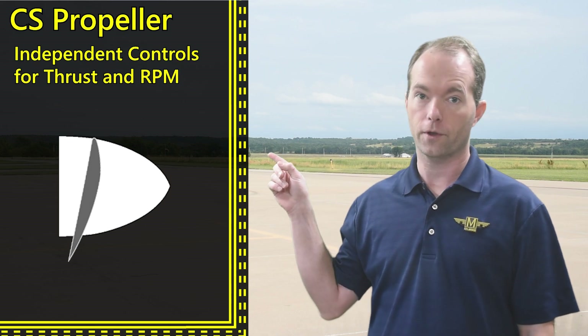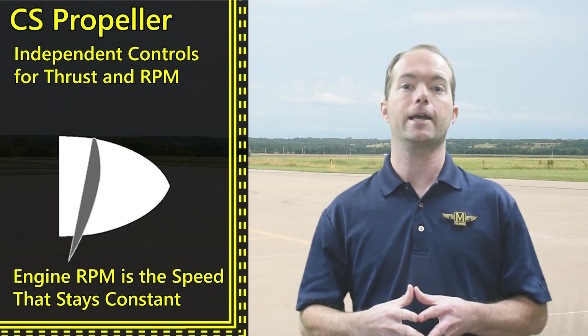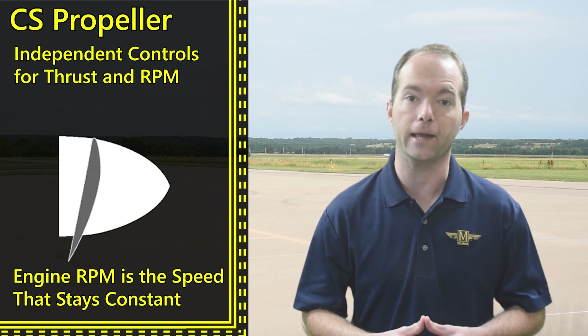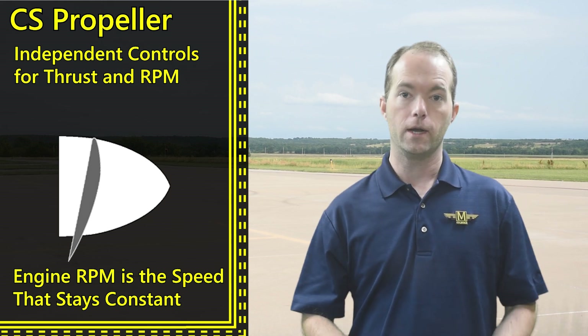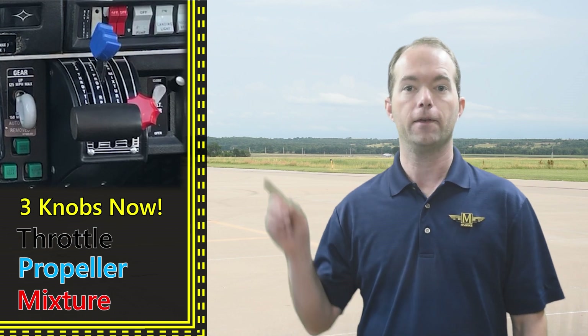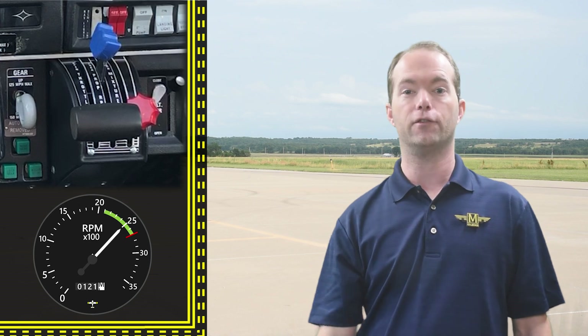Not so with a constant speed prop. Now it's the engine that maintains a constant speed, not the airplane. Luckily, a single speed airplane wouldn't be of much use. So designers thought it was a good idea to add complexity by giving you another color in the cockpit. This blue knob sets the desired RPM of the engine.